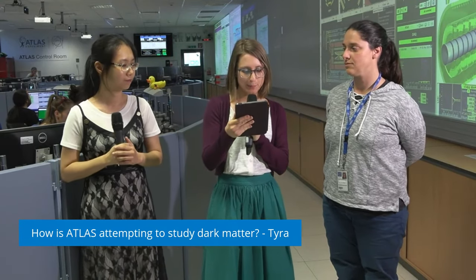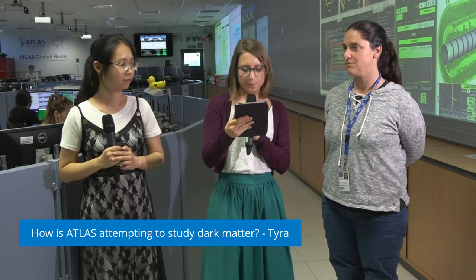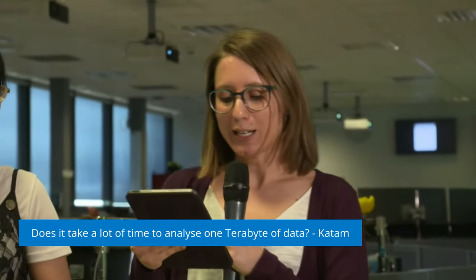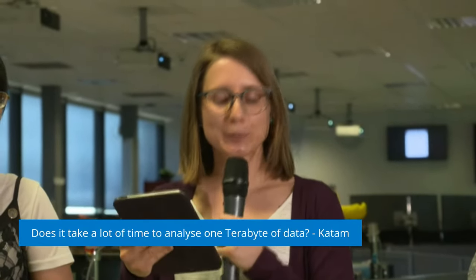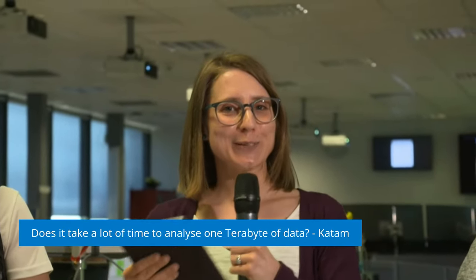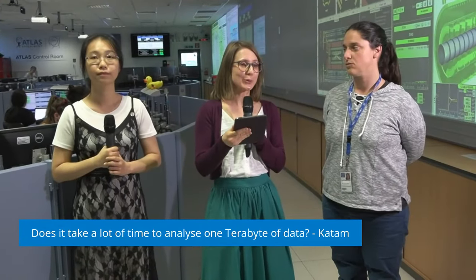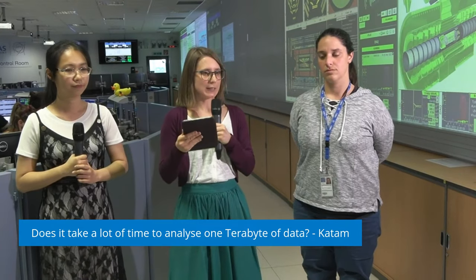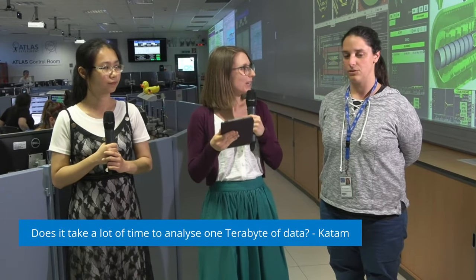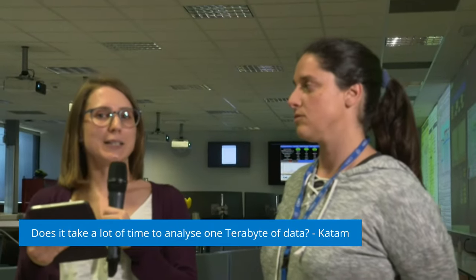Our next question is from Katam: does it take a lot of time to analyze one terabyte of data? It depends. The data needs to be processed first after it was collected and streamed out, which takes a couple of hours or also days depending on how much data is re-processed. Then for the analysis, it depends whether something is already in place or you want to start from scratch. This can take several months or up to years until all the data is analyzed. We want to analyze not just the data from one run like today, but from all the data collected throughout the year or several years — the entire run three — so as not to be fooled by statistical fluctuations.